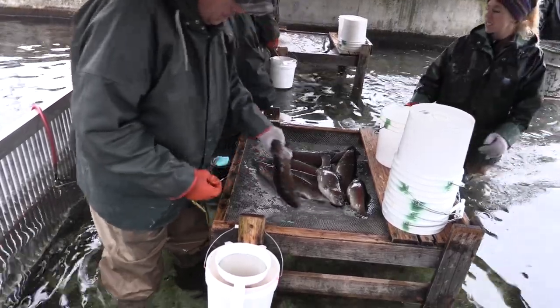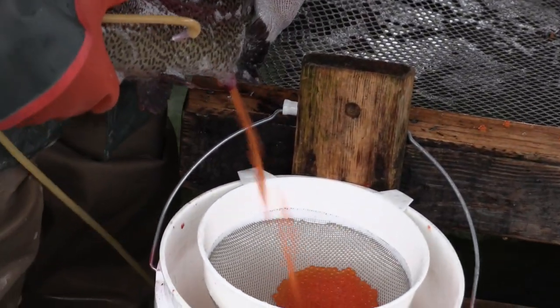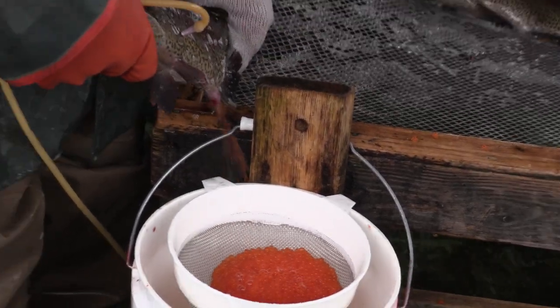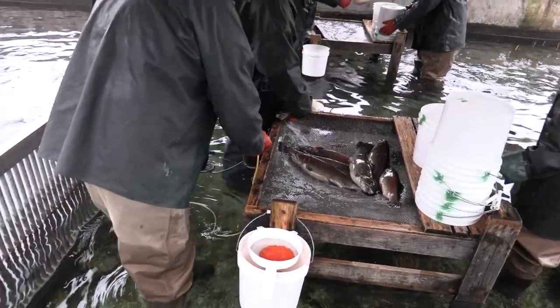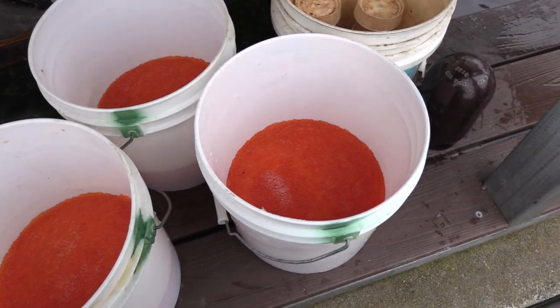To harvest the eggs from the female trout, an oxygen needle is inserted into the body cavity just above the pelvic fin. A small amount of pressure painlessly forces out thousands of eggs. Harvested eggs are placed in a bucket with the eggs from other females. There are approximately 25 to 30,000 eggs in each bucket.